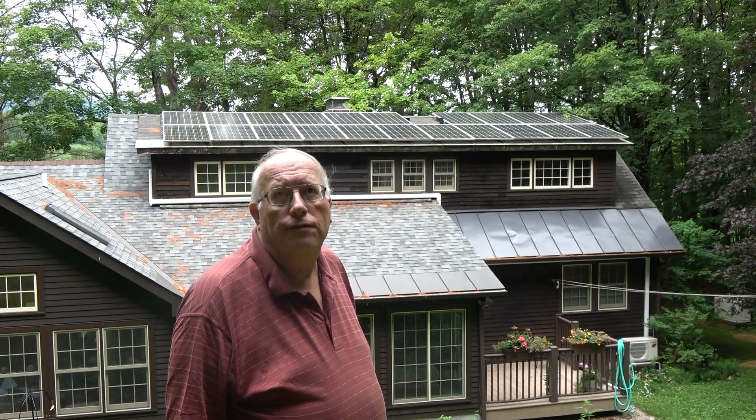We have replaced all the windows in our home, cutting out some of the leaks and also having energy efficient window panes. My wife also replaced our lights with LEDs.